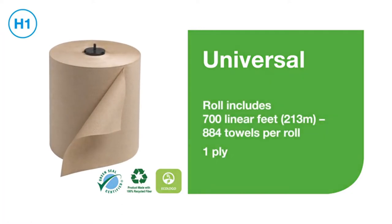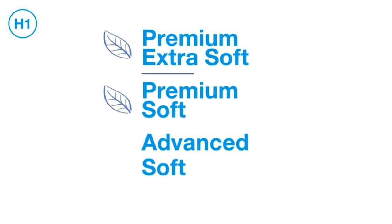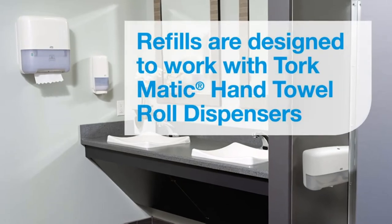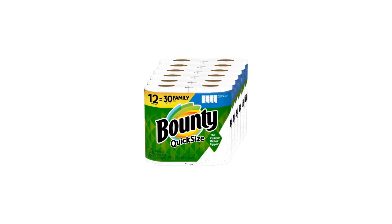Similar to the Presto line, Bounty has a close connection with Amazon that makes it easier to order recurring shipments of the towels when necessary. You also get a lot of rolls for the price, making it a highly affordable option for those who want to save money.